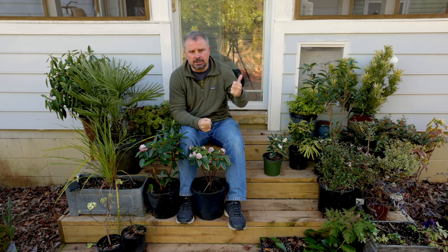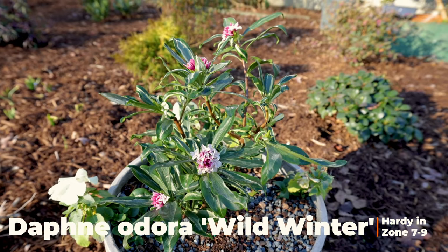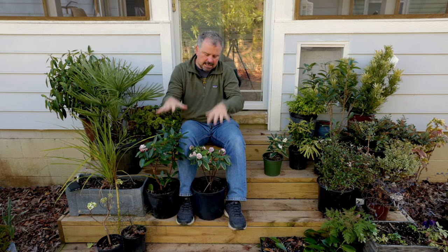About two weeks ago, I planted a Daphne Adora Wild Winter in a container in my front yard, and I used a product called Permatil, which is just an expanded slate product — basically a rock with some air in it to create aeration. I used that in my potting mix to make sure that the pot was going to be well-drained all the time. Daphne Adora definitely has some issues with root rot.